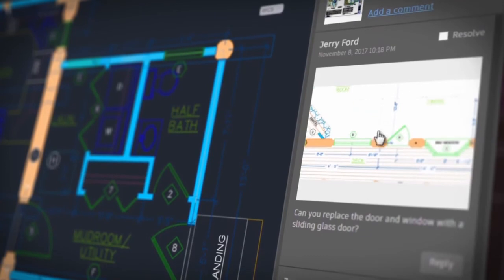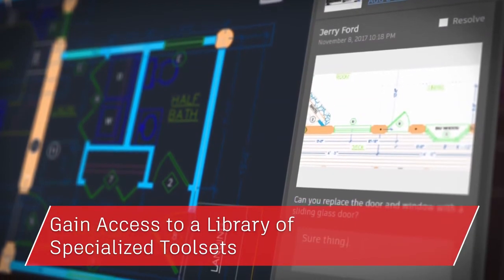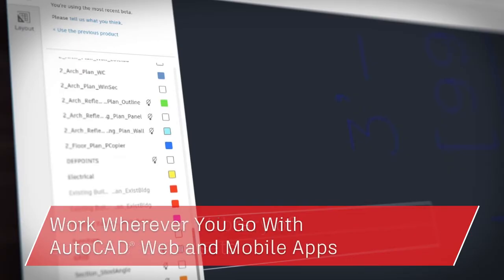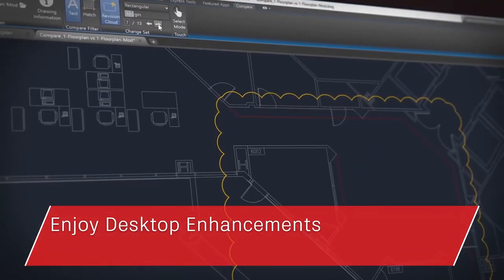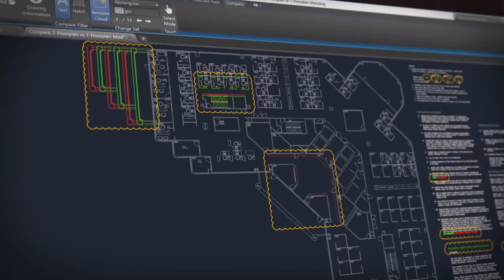So there you have it. From mechanical design aids to architecture tools, when you subscribe to AutoCAD you gain access to a library of specialized tool sets, can take your work with you with the web and mobile apps, and enjoy core enhancements included in AutoCAD 2019. There's only one AutoCAD — it's AutoCAD for everyone.